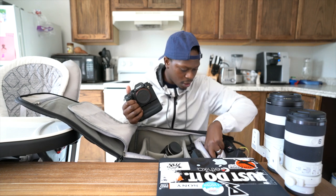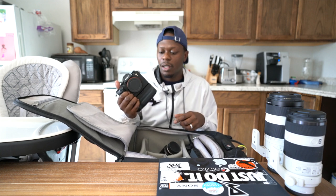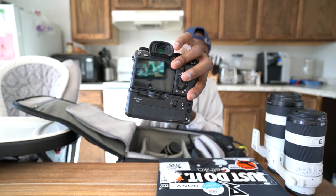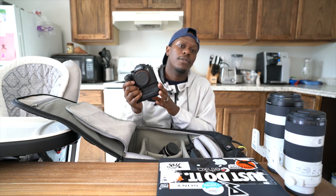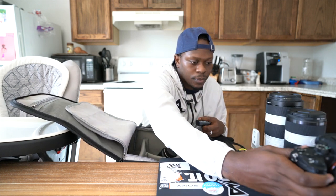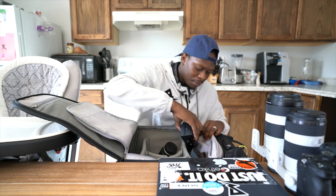My main driver is the Sony a9 with the grip. I take the grip because it holds two batteries, but depending on how I feel I could take the grip off. The Sony battery life on the a9 is amazing, so the grip is more for when I don't want to run back in at halftime. I have the off-brand grip from B&H — it was more affordable than the actual Sony grip and it hasn't been bad at all.